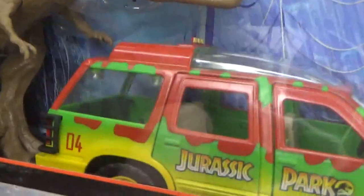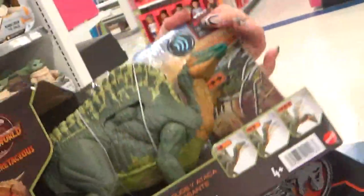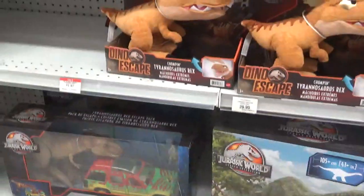This is the perfect opportunity to get the second Ford Explorer and another Oranisaurus, because they've been raised to $30, but now it's like 20-something, which is like perfect — yes!